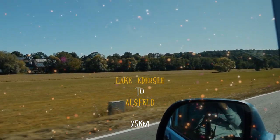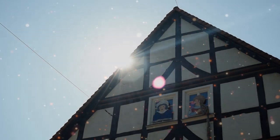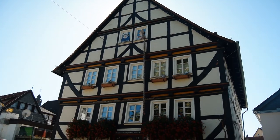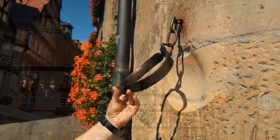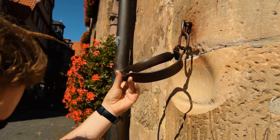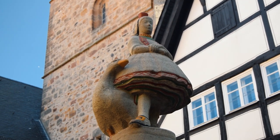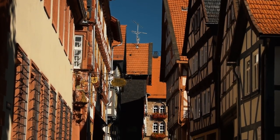We left the lake and headed to Alsfeld, a small town that dates back as far as 1222. There were over 400 half timber framed buildings in the town, including the fairytale-like town hall in the market platz, as well as medieval shackles for fraudulent traders. The area's traditional folk dress is thought to have provided the inspiration for the Red Riding Hood tale. Here you'll find the fairytale and regional museum.